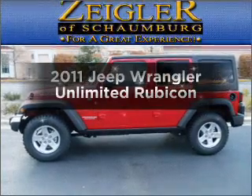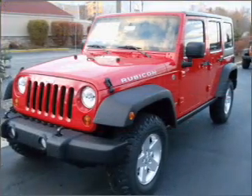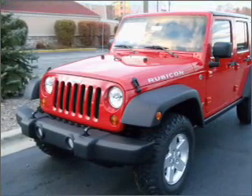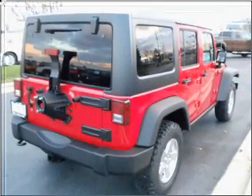Get noticed in this 2011 Jeep Wrangler Unlimited. If you're looking for an automobile with great attributes, look no further. With a solid six-cylinder engine connected to a smooth-shifting automatic transmission, premium wheels lend a distinctive appearance.